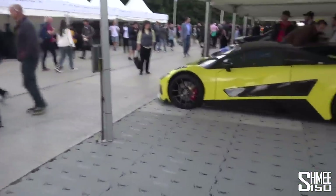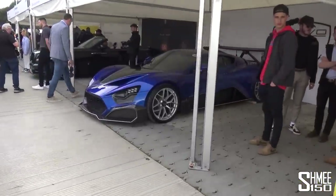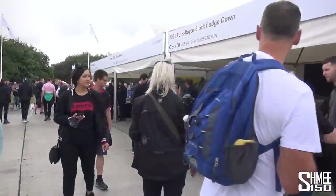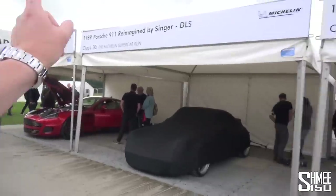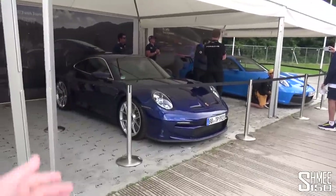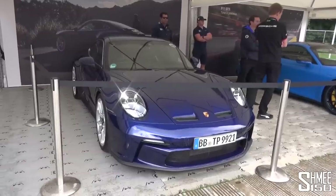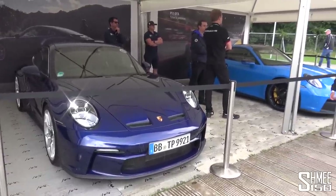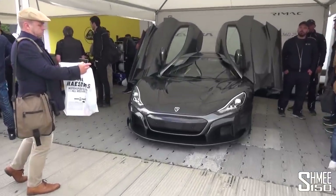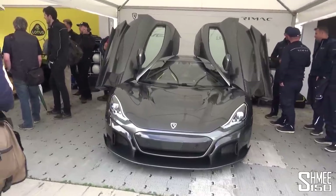We've got the Arash AF8 Falcon. Zenvo again with the TS RS lurking just here. Rolls-Royce with the Dawn Black Badge. Over on this side, we've got the Callum Design Vanquish 25. The Singers aren't yet uncovered but we've got the DLS. New GT3 Touring 992 and the GT3 itself — available with manual or PDK in both body styles. Over on this side, the Rimac Nevera with its frankly ludicrous acceleration — quarter mile in the 8s, which is out of this world.